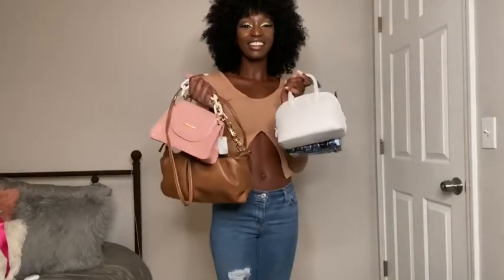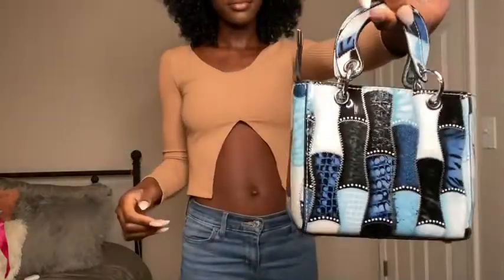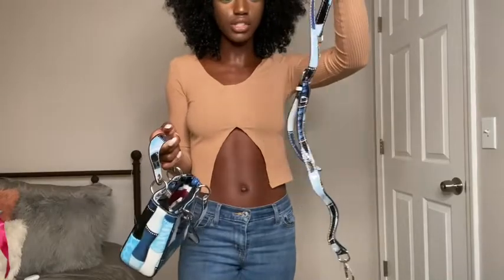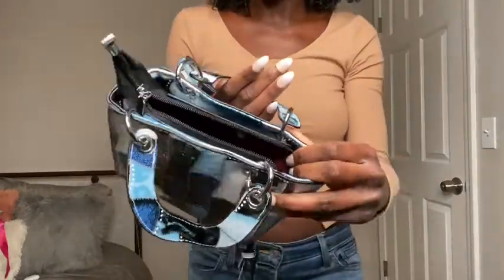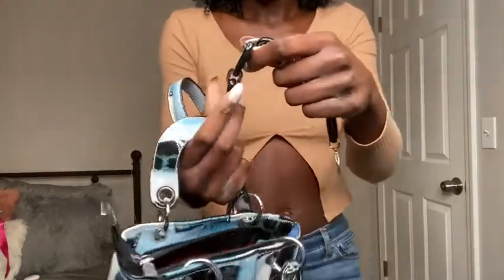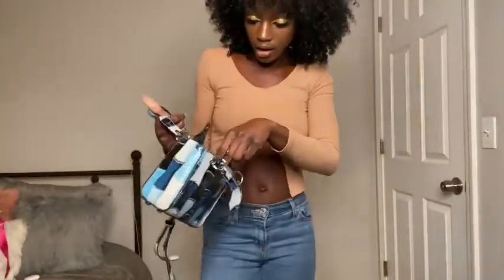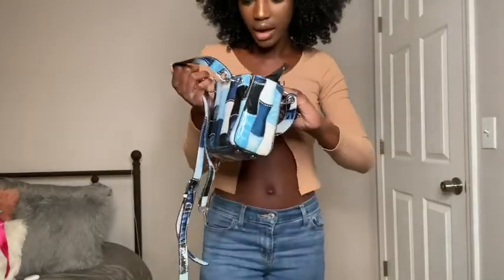Next I'm going to show you the bags I got. First up is this blue bucket bag — it obviously has different shades of blue on it. It comes with a strap but you can take it off. Honestly I think the strap looks terrible; they should have made it all one color. It has silver hardware, and it also comes with a little chain handle. The chain has big and small links, which makes it harder for the chains to come apart.